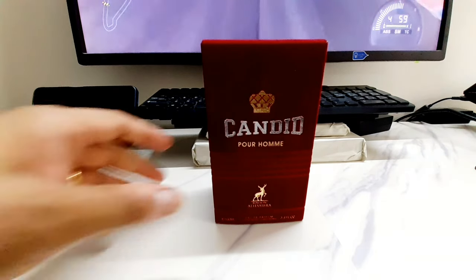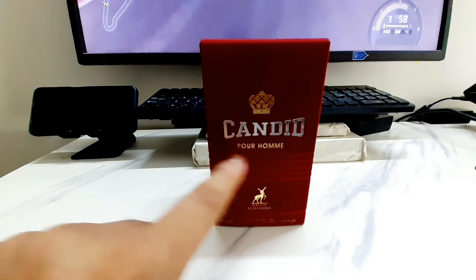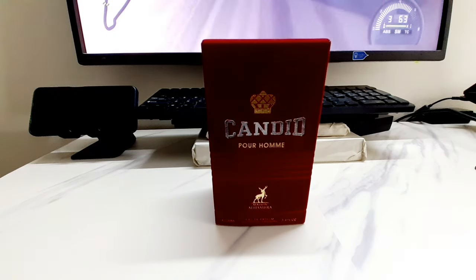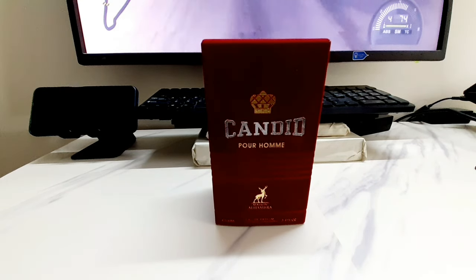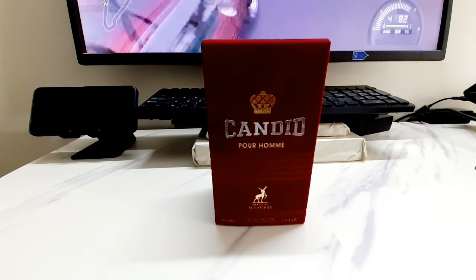This is another fragrance review from the house of Maison Alhambra, and this one is called Candid Pour Homme. I picked this up back in January from Dubai — yes, went with my family. In case you haven't seen my previous video on my Dubai trip fragrance haul, I went over to the Latafa showroom in Deira, Dubai.